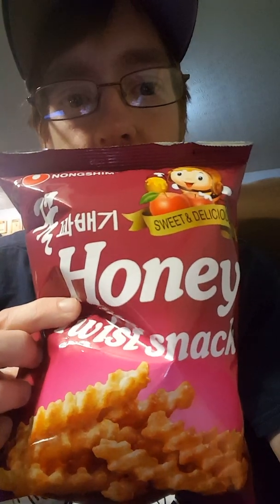It's called Nongshim Honey Twist Snack. This is what the package looks like. Sweet and delicious. I thought I'd try it.